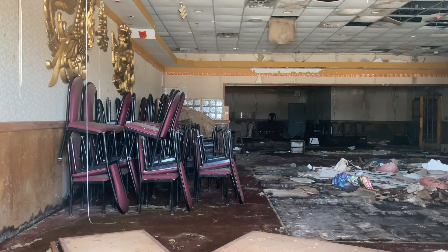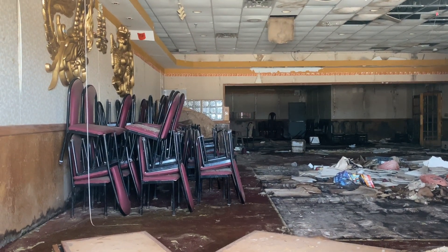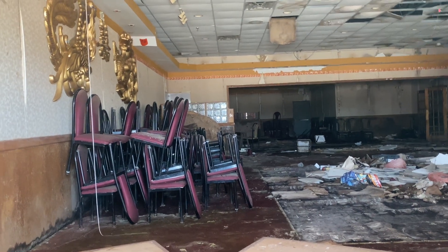A restaurant? Yeah, definitely. Look at this place — it looks like Chinese. It looks like a Chinese restaurant. Asian cuisine. This is a Chinese — that was on the sign. It said Chinese and buffet.